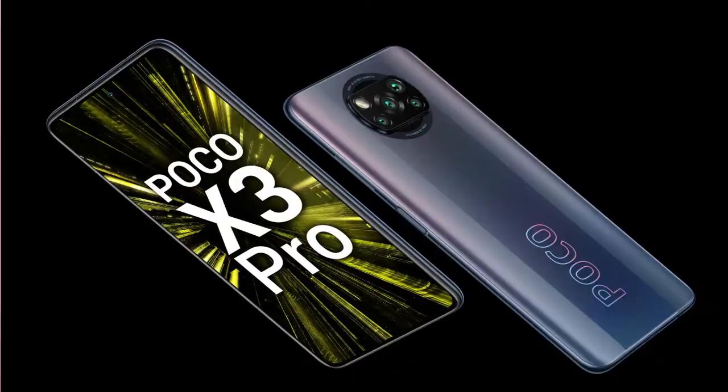Hi friends, welcome to TechRepresent Telugu. I am Hari. I am going to review the POCO X3 Pro. I will talk about specs and the phone.